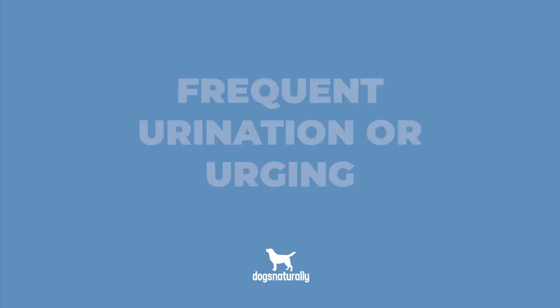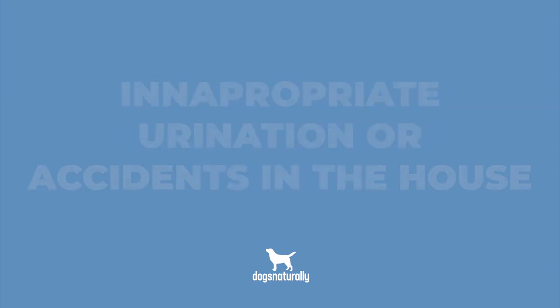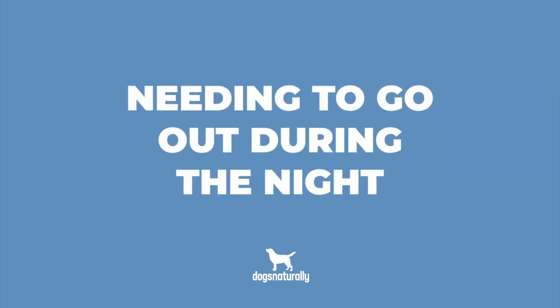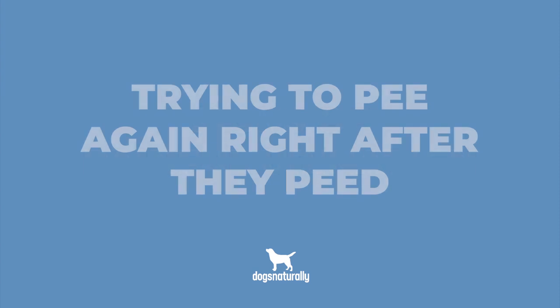Typical symptoms of UTIs in dogs of either gender can include blood in dog urine, frequent urination or urging, licking before or after she urinates, inappropriate urination or accidents in the house, general restlessness, needing to go out during the night, and trying to pee again right after she's peed.